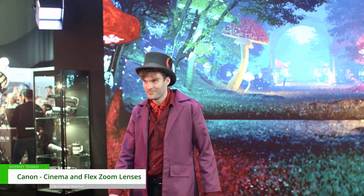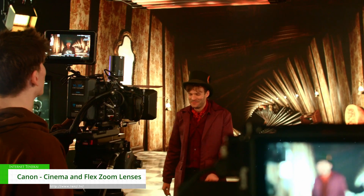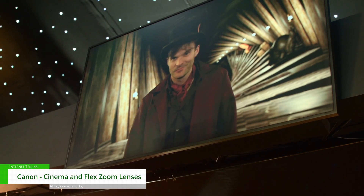Via the mount we actually have Cooke/i and Zeiss eXtended Data, which you can also communicate via a LEMO output that you can use with tracking systems and ingest with a disguise system to bring you alive in the virtual world.